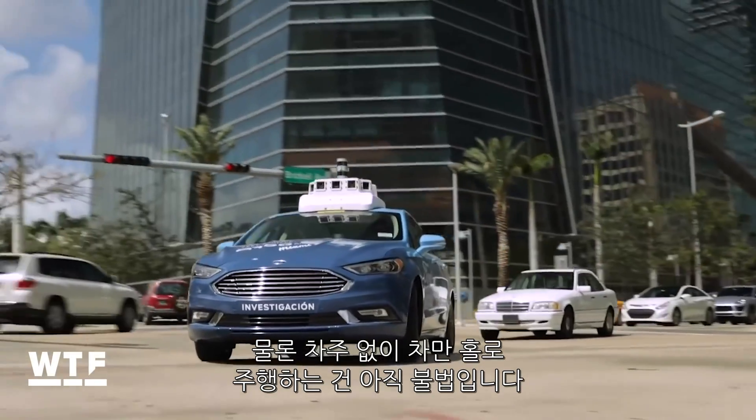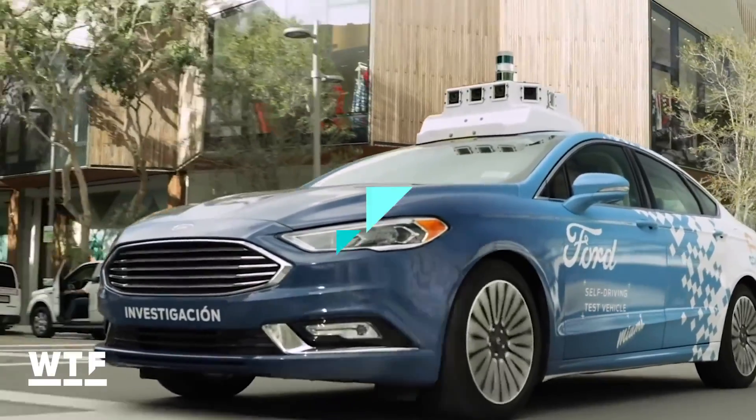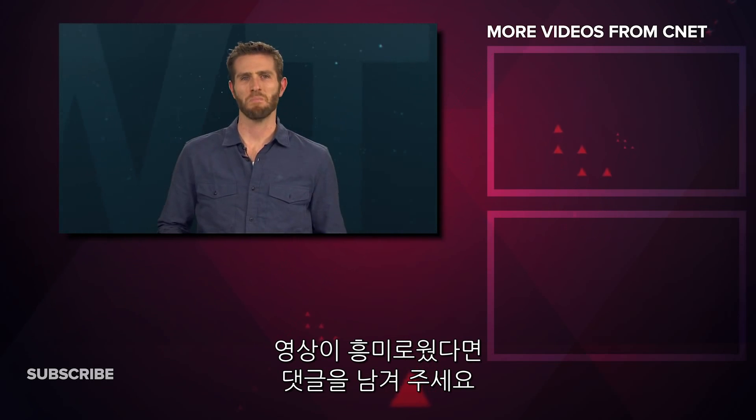Of course, we're still a ways off from it even being legal to send your car off on its own. What makes you say 'what the future'? Let us know in the comments. If you enjoyed this video, maybe give us a thumbs up. Thanks so much for watching. I'm Andy Altman.